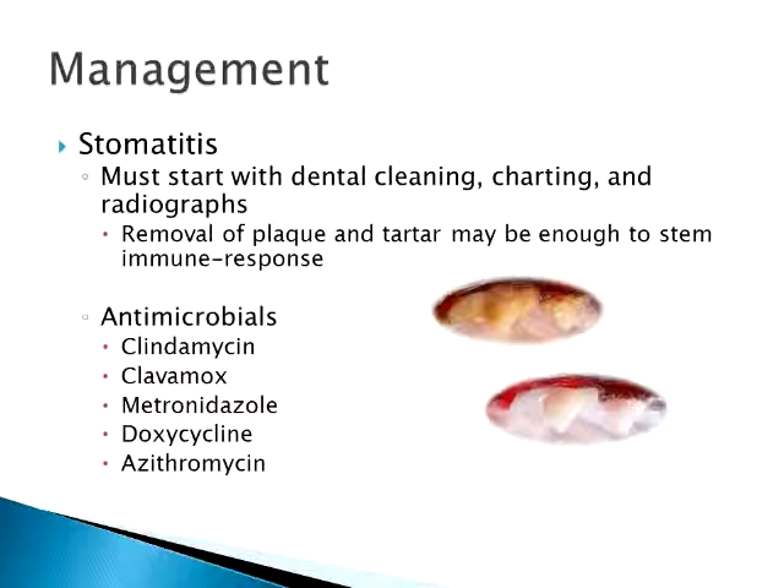Antimicrobials are used as well, usually in combination with other treatments. Clindamycin and Clavamox are very broad spectrum. Clindamycin is really good for bone involvement — osteomyelitis and bone infections — because it actually absorbs into the bone area for better protection. Clavamox has a very wide spectrum.